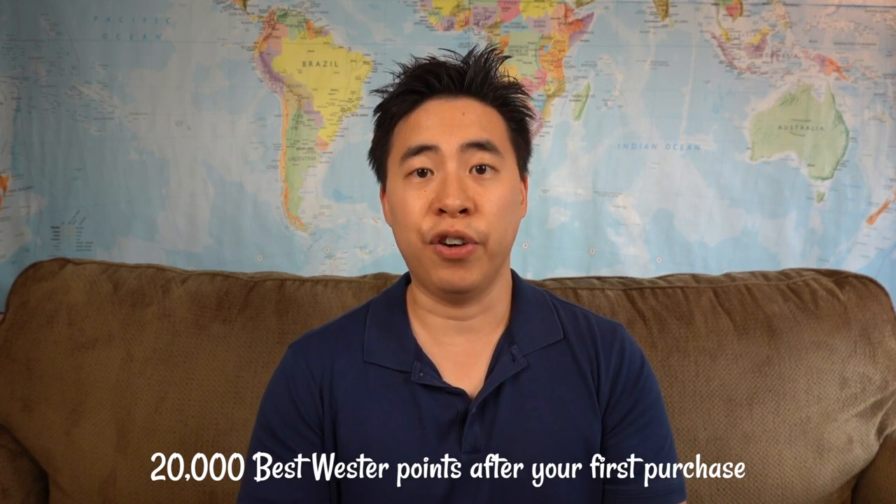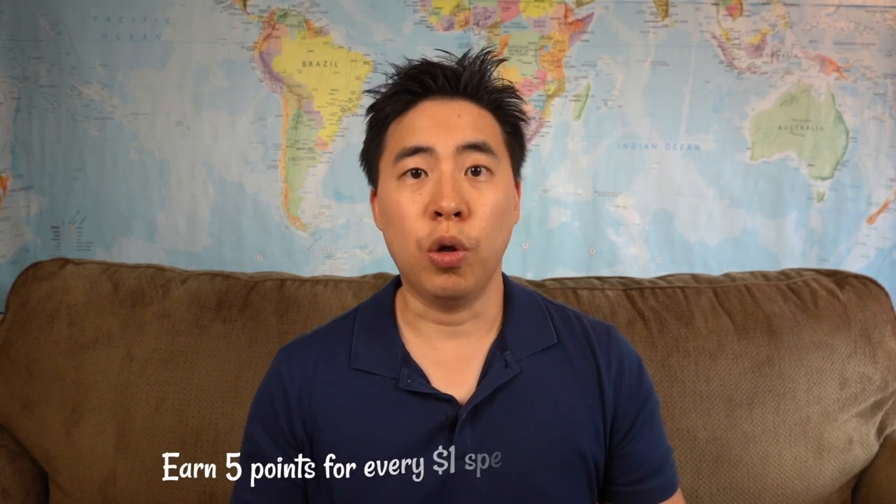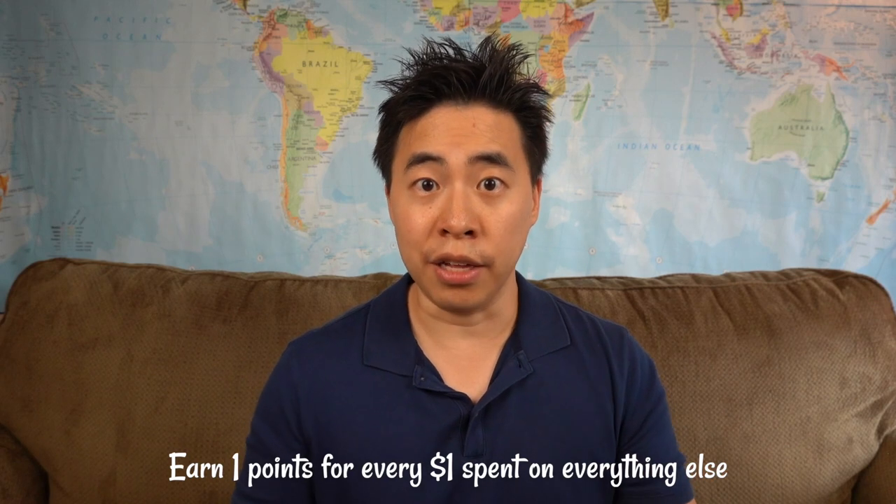The last travel credit card with MBNA is the Best Western MasterCard. You're going to earn 20,000 Best Western points after your first purchase, and there's no annual fee. However, if you apply through Great Canadian Rebates, you're going to get $50 cash back — I'll put the referral link below. You'll earn 5 points for every dollar spent with Best Western and 1 point for every dollar spent on everything else. Best Western points are worth about $100 for every 10,000 points, which is roughly the cost of one free night in a hotel.